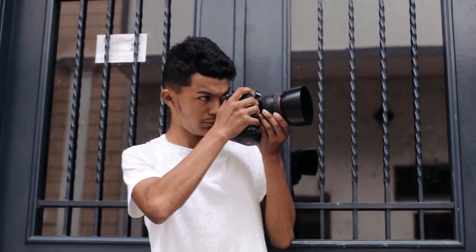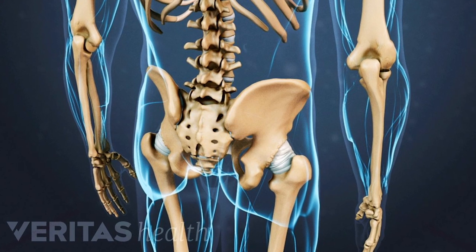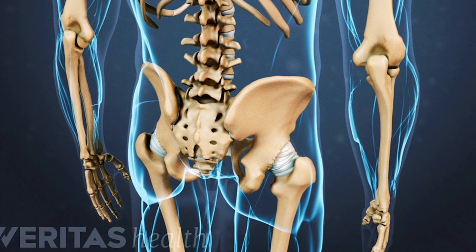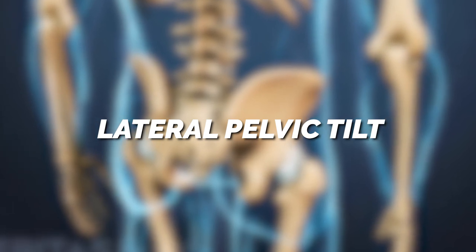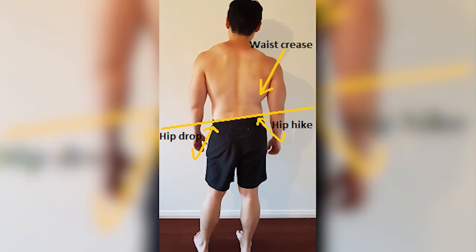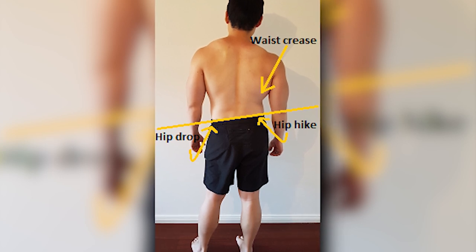Do you ever look in the mirror or have your picture taken and you feel like one of your hips sticks out further than the other or is maybe a bit higher than the other one? Well, it's called lateral pelvic tilt and it's actually not that uncommon. Today we're going to talk about what causes this and a few stretches and exercises you can do to correct it.